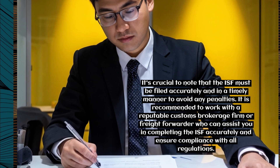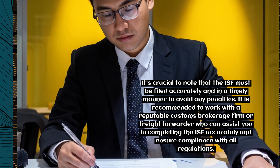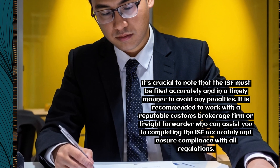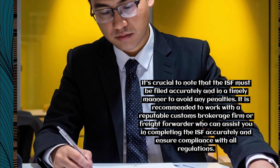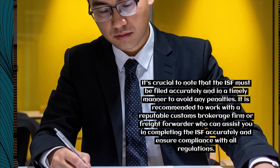It's crucial to note that the ISF must be filed accurately and in a timely manner to avoid any penalties. It is recommended to work with a reputable customs brokerage firm or freight forwarder who can assist you in completing the ISF accurately and ensure compliance with all regulations.